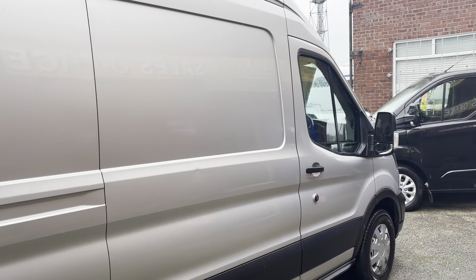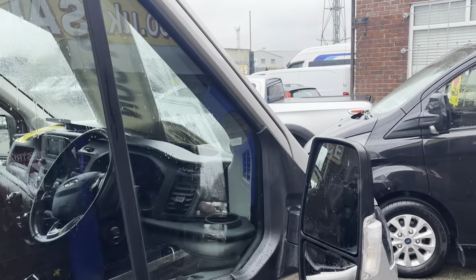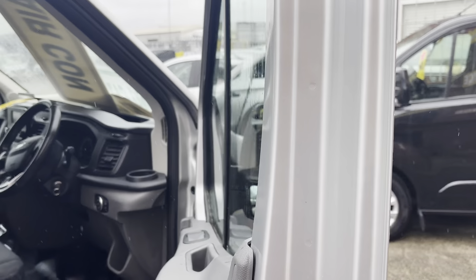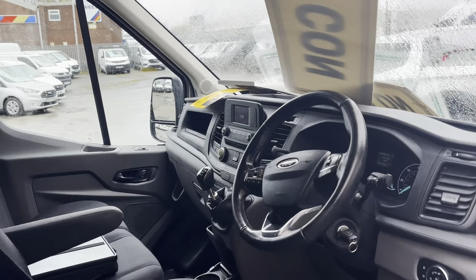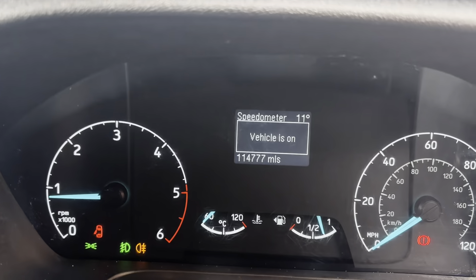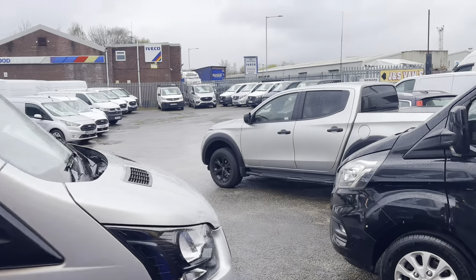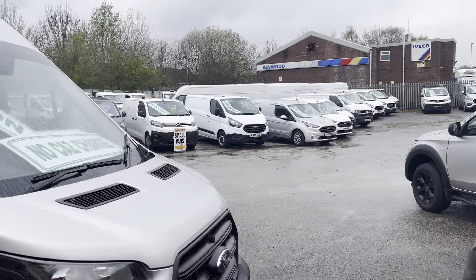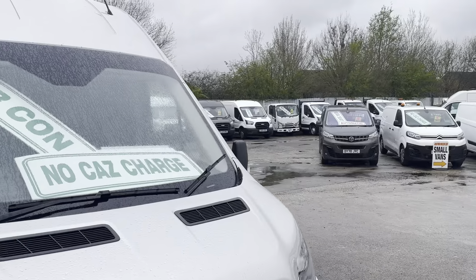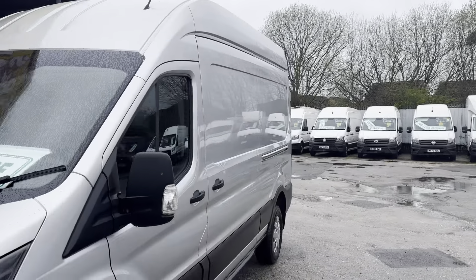We have around about 100 more vehicles on the forecourt on any one day — small vans all the way up to large box vans, everything in between. We have minibuses, crew vans, four-wheel drives, vans with seats, tipper trucks, flatbeds, Luton vans, low loaders, and panel vans.